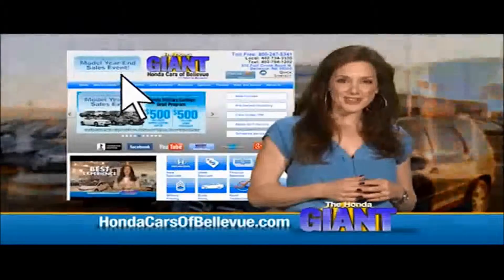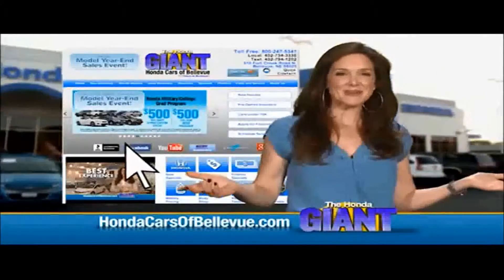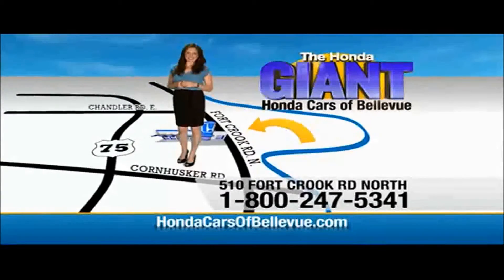Thanks, Brian. Find this and many more quality pre-owned vehicles at HondaCarsOfBellevue.com, serving the heartland for over 30 years, one happy Honda customer at a time. Honda Cars of Bellevue — one small step off the Kennedy Freeway, one giant Honda savings store.